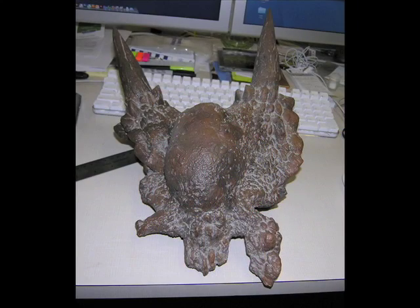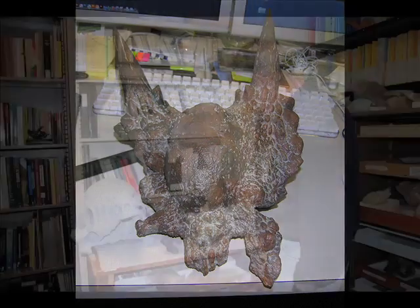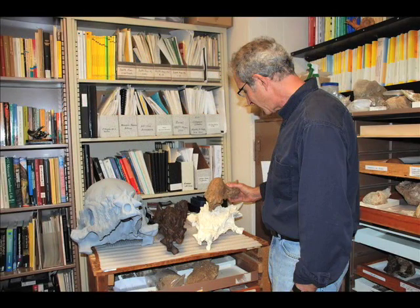A couple of years ago, Jack Horner called Mark, and after a long pause, he asked what Mark thought about Stygimoloch. Mark said they had a lot of them, and they have horns on the back of the skull. Then Jack brought up the idea that Stygimoloch was, in fact, a sub-adult Pachycephalosaurus.